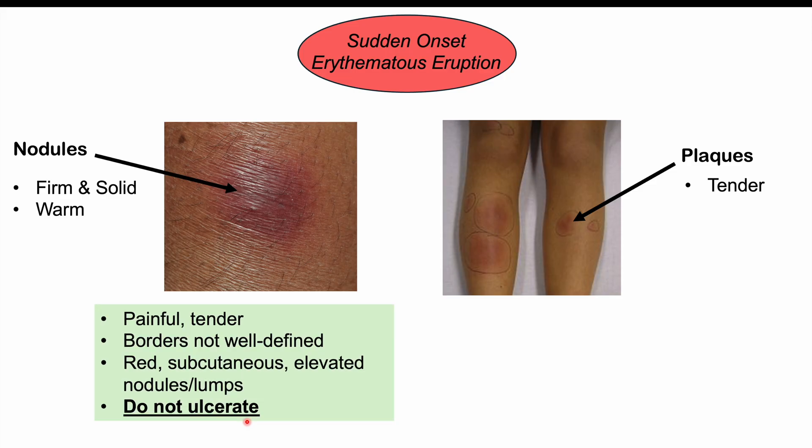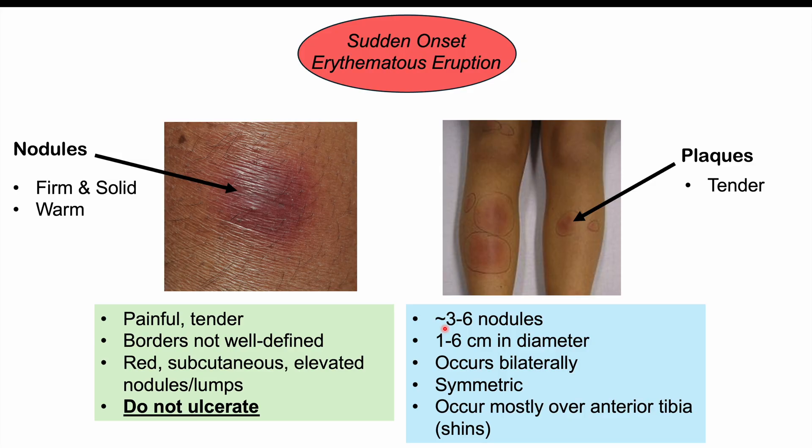These nodules and plaques are painful and tender to touch. Their borders are not well defined, and there is no ulceration of the skin lesions in erythema nodosum. These lesions can be more painful when patients are standing upright. At any one time, we typically see roughly three to six nodules, anywhere from one to six centimeters in diameter. They occur bilaterally and are often symmetric. Most commonly they occur over the anterior tibia — on the shins — but can also appear on the thighs, ankles, and sometimes the arms.